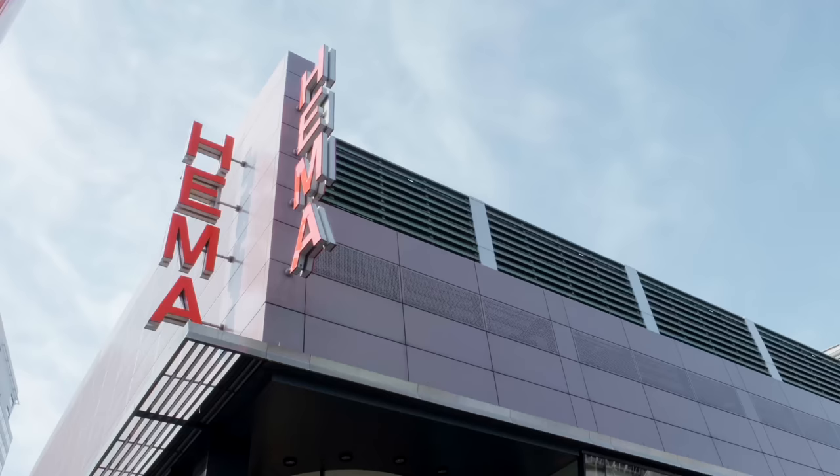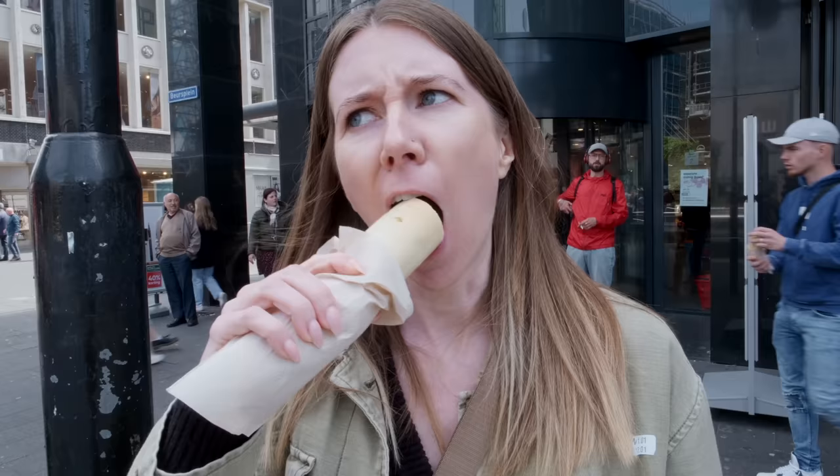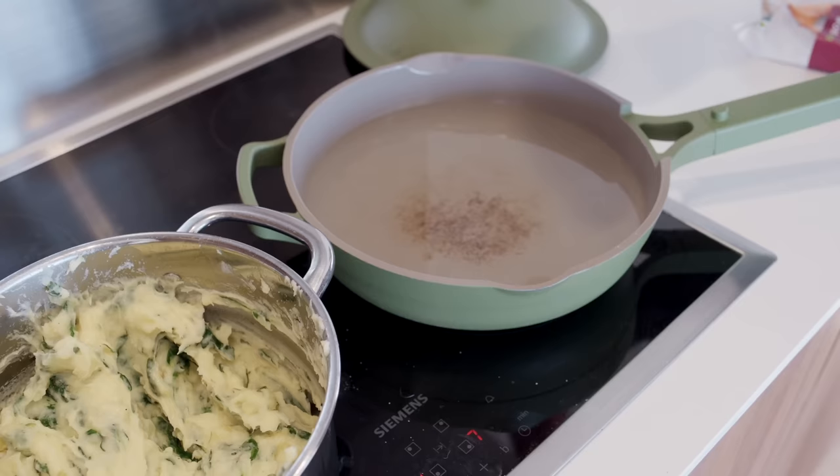If you're not familiar with HEMA, it's a Dutch retailer that's kind of like Target with an Ikea cafeteria. It's embarrassing to say, but we've never eaten anything from HEMA before, and we wanted to see what all the excitement was about. What better way to quickly bring us up to speed than eating all three meals today at either HEMA or using key ingredients from HEMA?